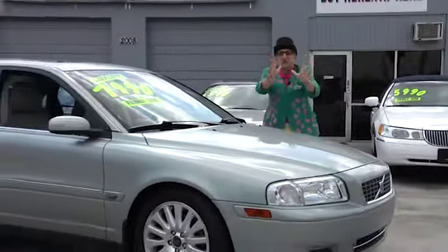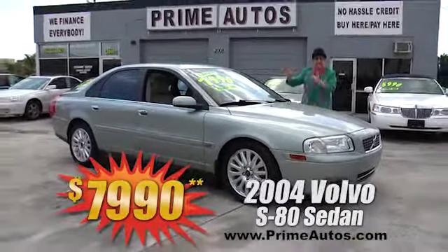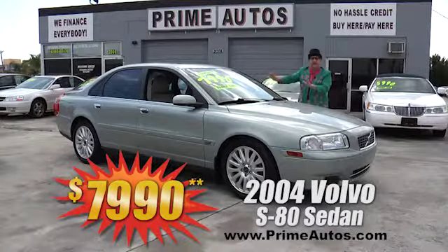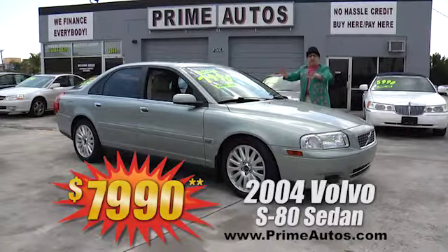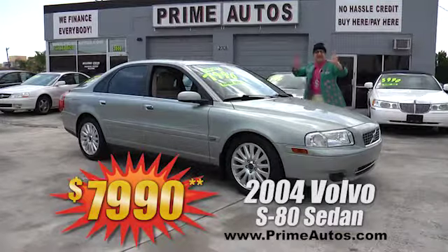Volvo has a great reputation for style, luxury, and safety, and this gorgeous S80 sedan comes with premium leather interior, moonroof, alloys, and all the toys. You can drive it away today for only $7,990.